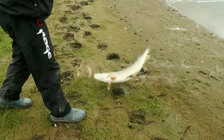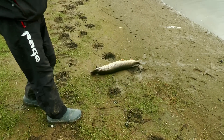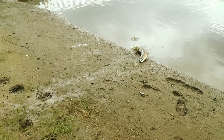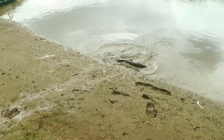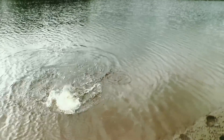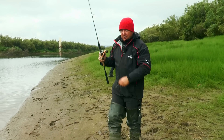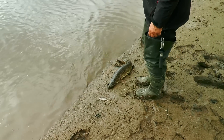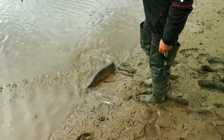Тихо, тихо, тихо. Отцепилась, слава богу. Вот безбородочные крючки — как раз не надо её освобождать. Причём она очень хорошо знает, где находится вода. Нежненько её слегка подтолкнём, а дальше она знает дорогу домой.